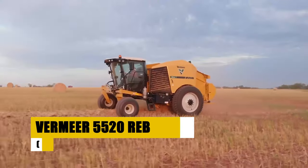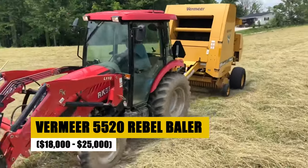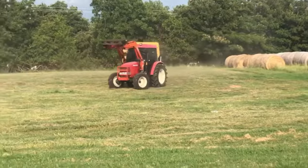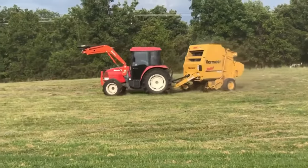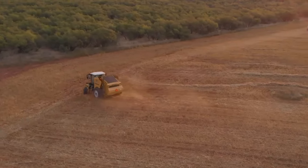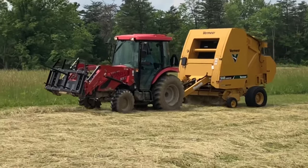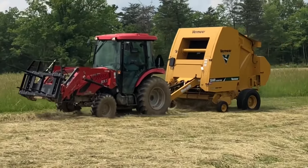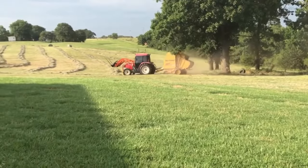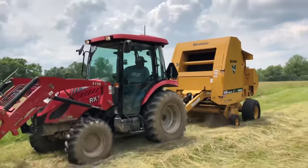The Vermeer 5520 Rebel Baler, available for $18,000 to $25,000, is engineered for small farm owners seeking high-quality baling without the hefty price tag. This model is known for its durability, ease of use, and efficiency, making it perfect for handling a variety of crops. With the capability to produce dense, uniform bales, the 5520 enhances fodder quality and storage. Its robust construction ensures long-lasting performance, making it a smart, cost-effective choice for enhancing baling operations.